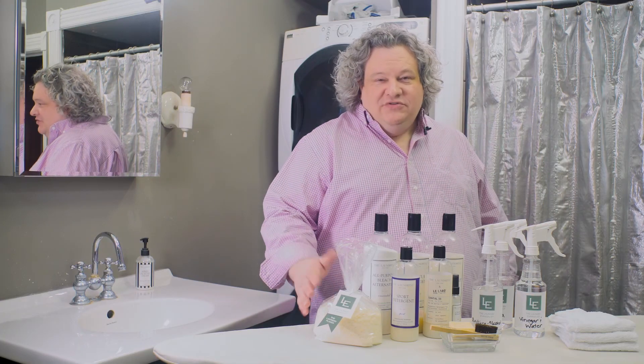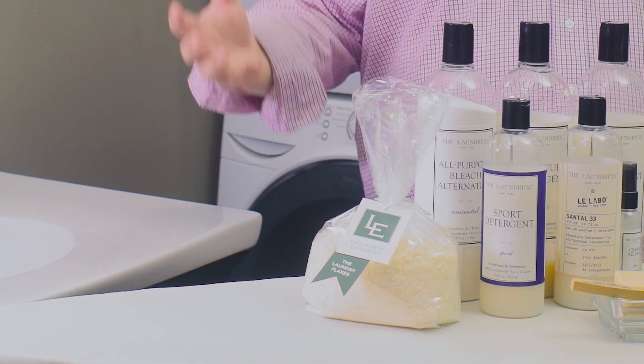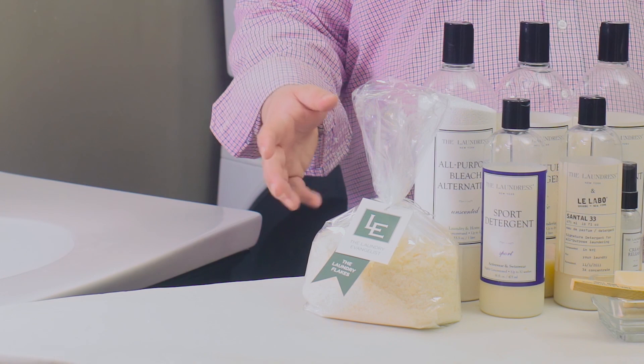First and foremost are my laundry flakes. I formulated them myself. They're the most gentle product I could find on the market. They're safe to wash every single thing you use. This is how much you use — one tablespoon for an entire load of laundry. The bag lasts a long time and your clothes come out amazing.